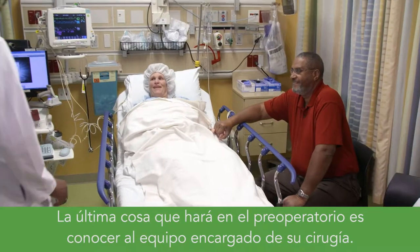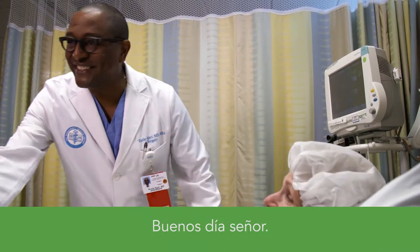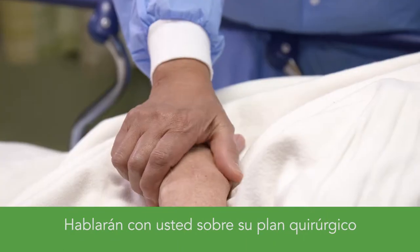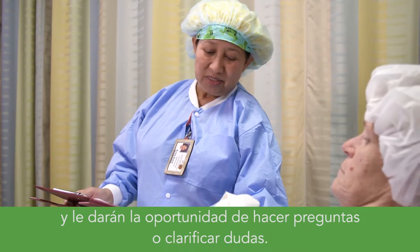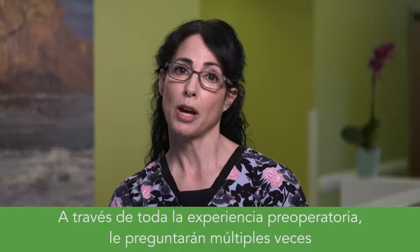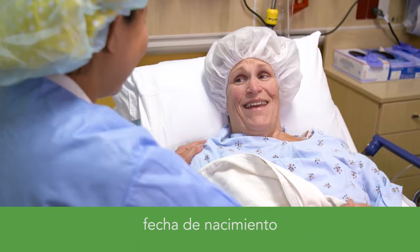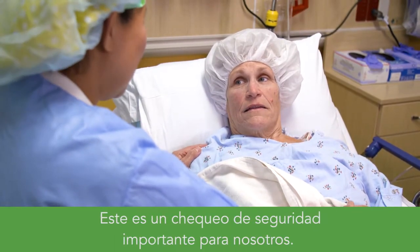The last thing you'll do in pre-op is meet the team who'll be taking care of you: your surgeon, anesthesiologist or nurse anesthetist, and your OR nurse. They'll go over the surgical plan and give you an opportunity to ask questions or clarify issues. Throughout this whole experience prior to surgery, expect to be asked multiple times your name, Kaiser Permanente number, date of birth, and what procedure you're here for. This is an important safety check for us.